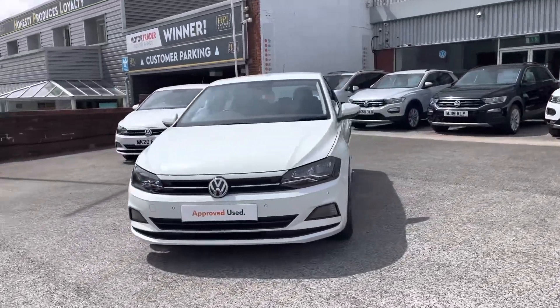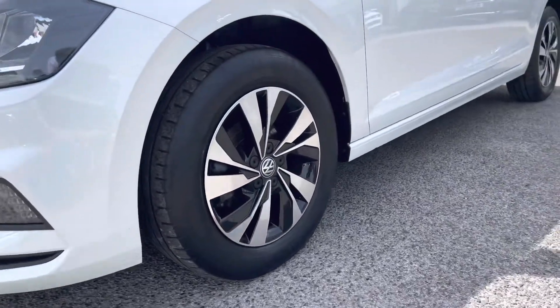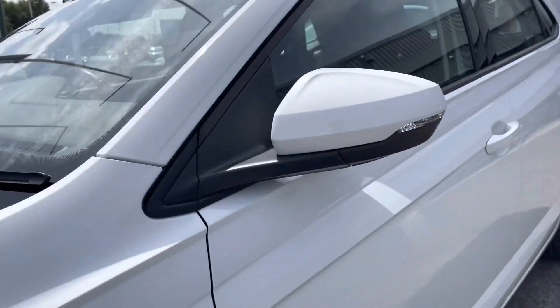I'll host a 360 walk-around alongside a second part segment going through some features and functions. The upgraded 15-inch Sena black diamond turned alloy wheels offer a sporty look to the car.